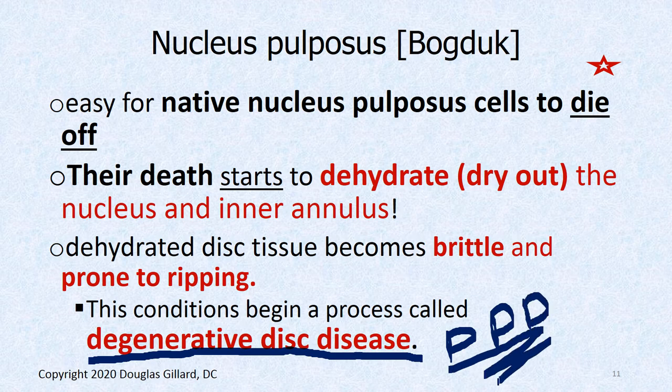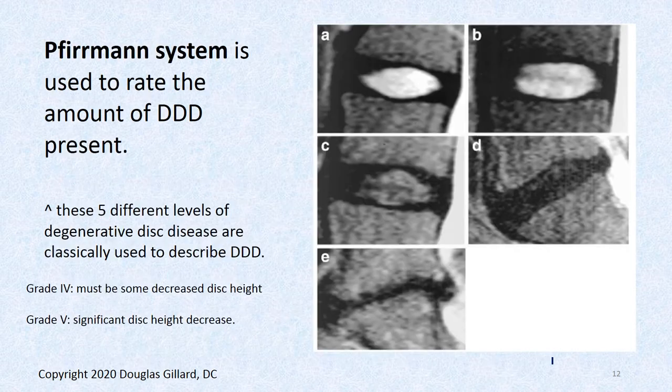DDD doesn't always mean there's trouble — there are plenty of people with DDD who don't have much back trouble. But for some people who are prone to inflammation, it can start inflammation, and that's big trouble.